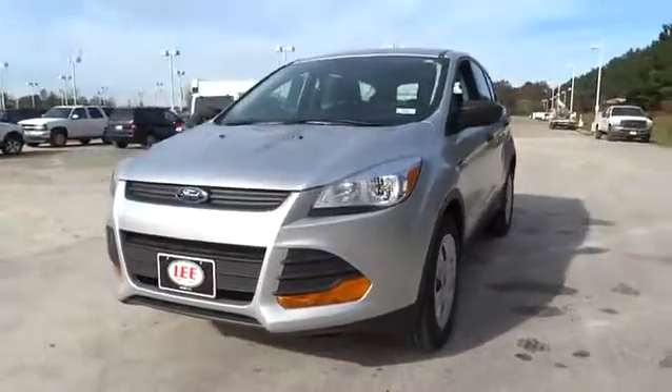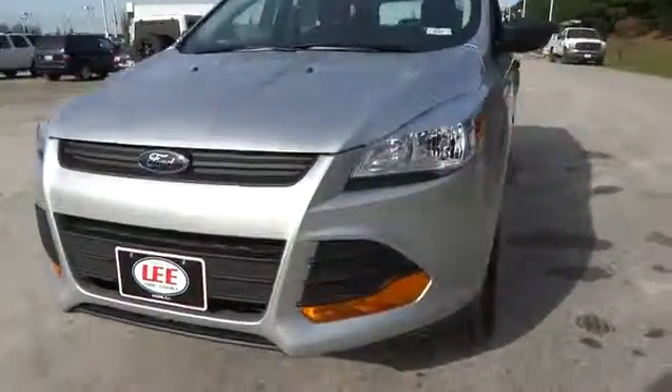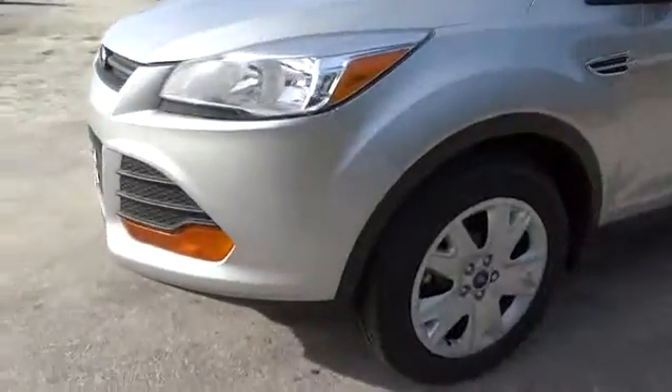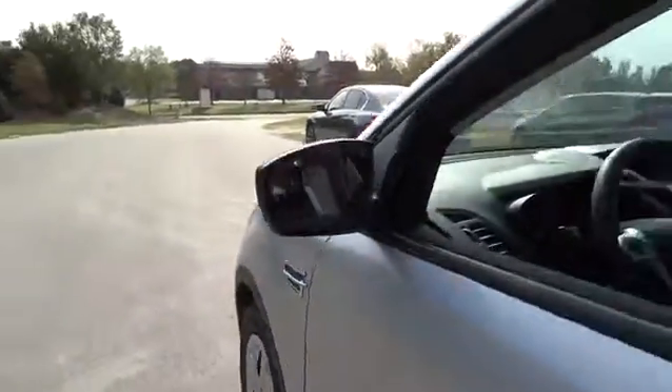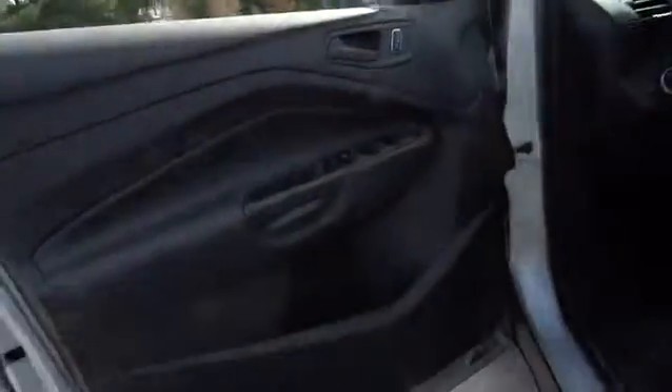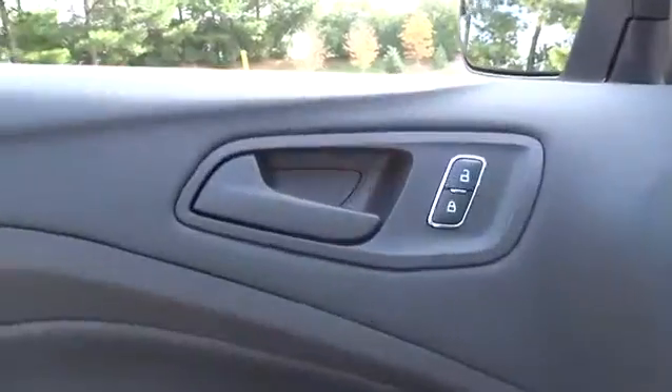Power steering. Adjustable steering wheel. Driver airbag. Four-wheel disc brakes. Cruise control. Floor mats. AM-FM stereo radio. FWD. Rear defrost. MP3 player. Bucket seats. Power door locks. CD player. Come see the car for yourself.